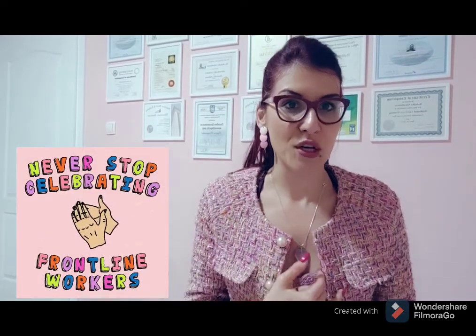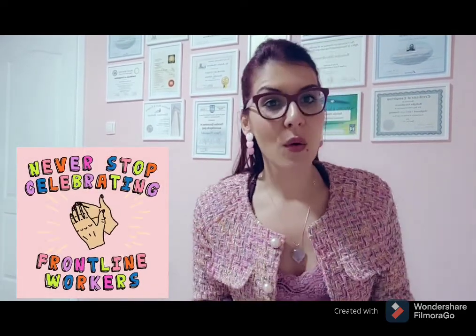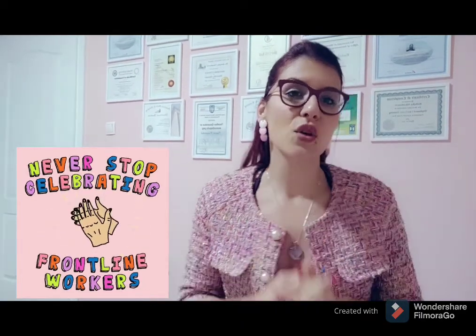Today I will be discussing registered nurses in Canada — their National Occupation Code, what are the requirements, and what is the useful vocabulary that you can put on your resume and also use during the interview with a potential employer.